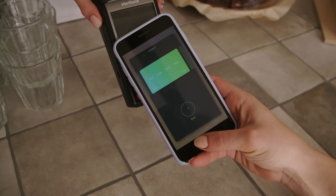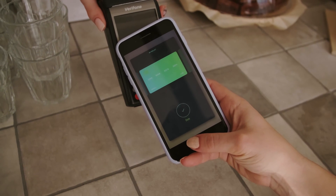With PayPal, you can add your virtual N26 Mastercard to enable single-tap checkout anywhere PayPal is accepted.